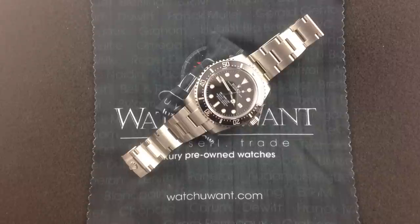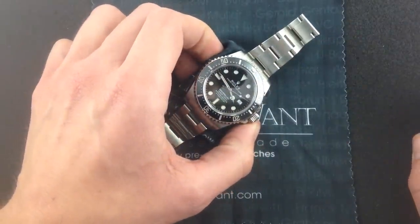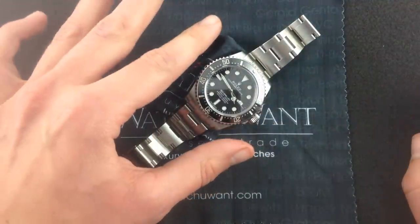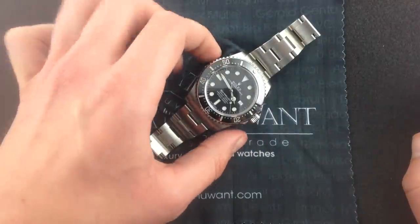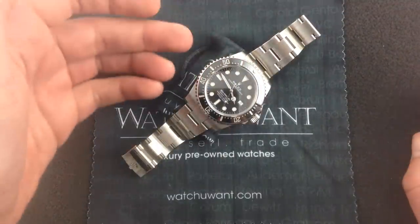That's right, this is the Rolex Sea-Dweller 116600. This watch, which is rated to 4,000 feet, or 1,220 meters, takes the aesthetic of the old 16600, the 40mm Sea-Dweller, and it transposes it into a case that is modern, features all the new toys,